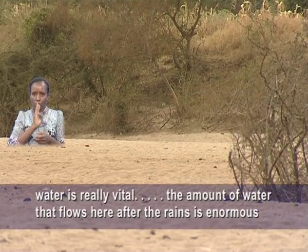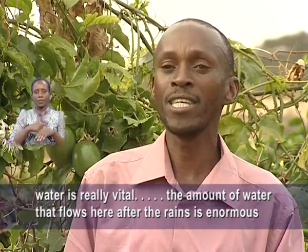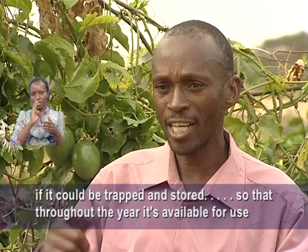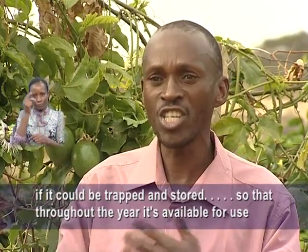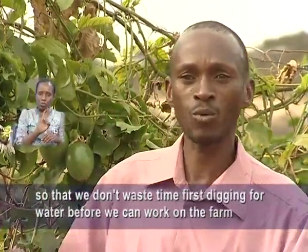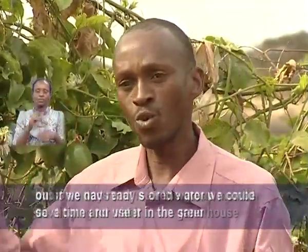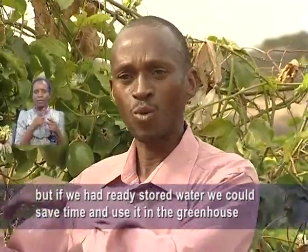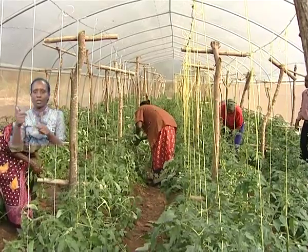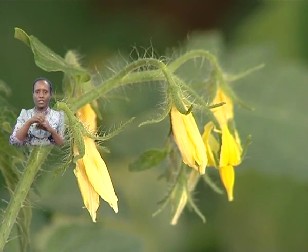Water is very important. When it rains, a lot of water flows through here. If it could be stored, we would have plenty of water throughout the year. The time wasted searching for water could instead be used to do productive work on the farm. The program is ensuring expansion of irrigated agriculture in the larger Kitui is achieved.